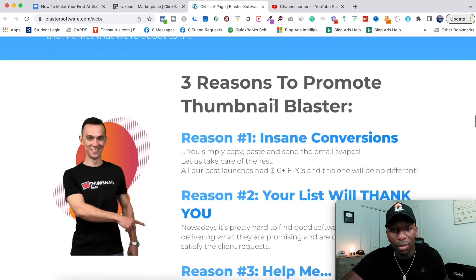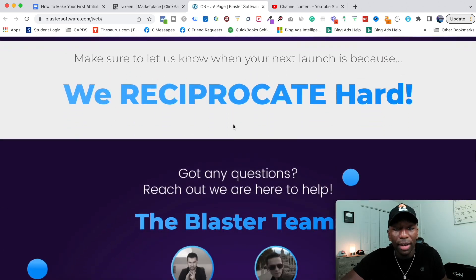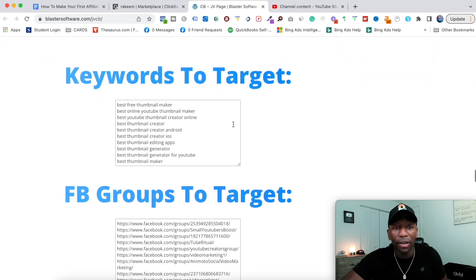Let me go down to the bottom and show you what that looks like. This right here tells me the journey the customer is going to go through and all the different things they can buy so that you can make money. Going further down, this is where it starts to get good — you always want to make sure that a product has affiliate tools to make your marketing a whole lot better.